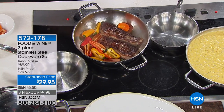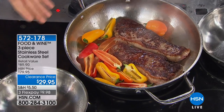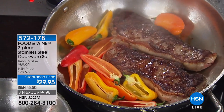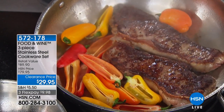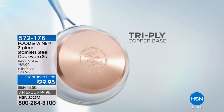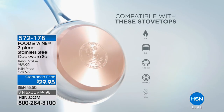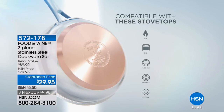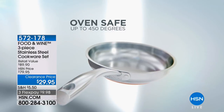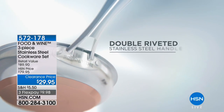Stainless steel is the workhorse of the professional kitchen — it has been for decades. But we wanted to make it even better and more friendly for the home cook by incorporating two other metals: aluminum and copper. The copper is what provides that fast, even heat you want in cookware. It's a tri-ply copper base, compatible with most stovetops — just avoid induction — and it's oven safe up to 450 degrees.